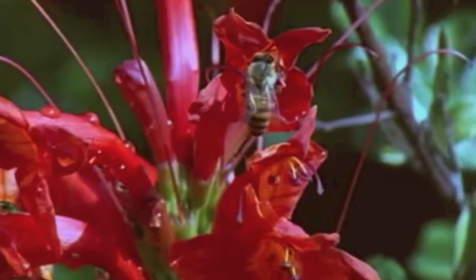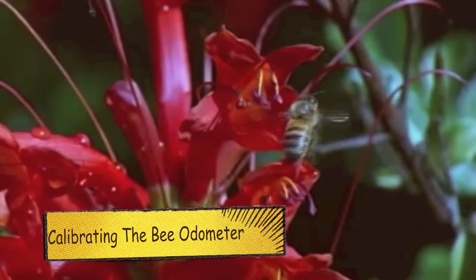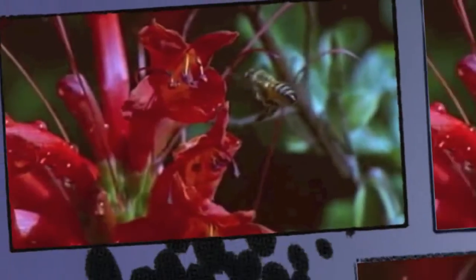When a honeybee finds a good source of food, she returns to the hive to tell fellow hive members where it is. Her dance tells nestmates the direction of the source from the nest and how far away it is. Researchers have long puzzled how the bee knows the distance she has travelled.